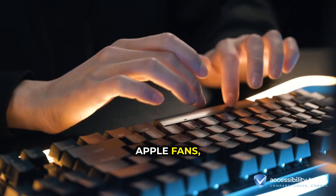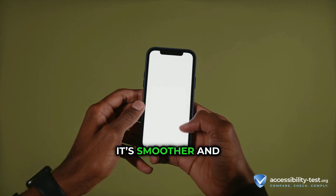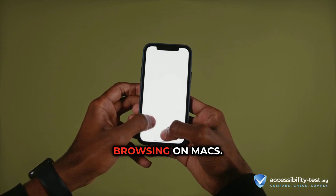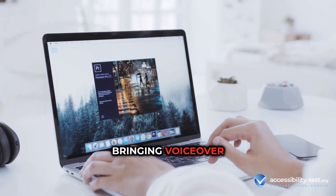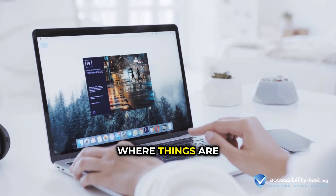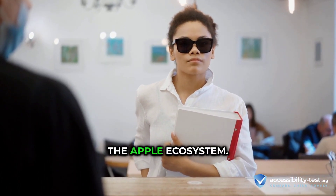And for all you Apple fans, VoiceOver is keeping pace across all your devices. It's smoother and more intuitive on iPhones and iPads, with better web browsing on Macs. Plus, they're already bringing VoiceOver to the Vision Pro, using cool spatial audio to tell you where things are in 3D space — super integrated if you're deep in the Apple ecosystem.